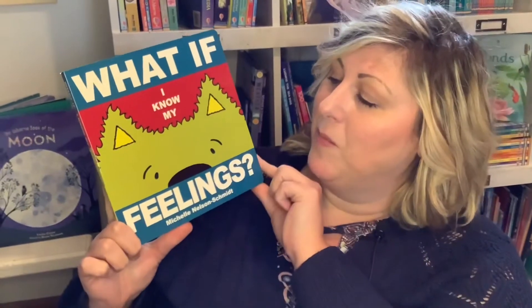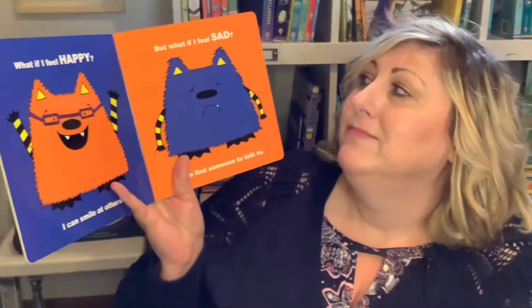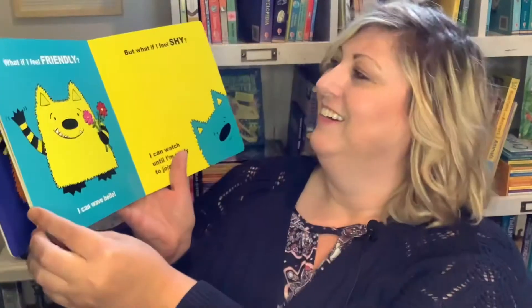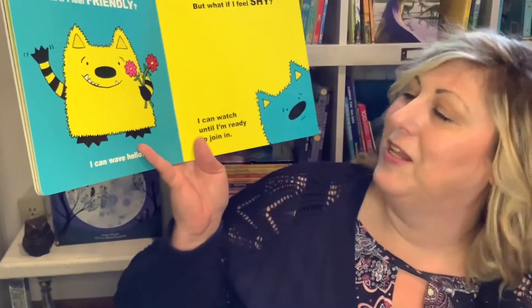Now I want to show you some great books about mindfulness, feelings, and mental health with a growth mindset, from little toddlers all the way up to adults. There's What If I Know My Feelings — The Feeling Monster board book, talking about 'what if I feel sad? I can find someone to talk to,' and 'what if I feel shy? I can watch until I'm ready to join in.' There's a whole series of the What If Monster. Sometimes we just need a break — I need to calm down.